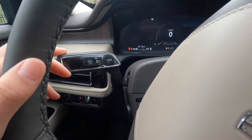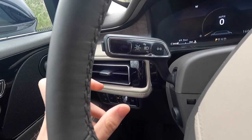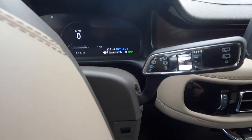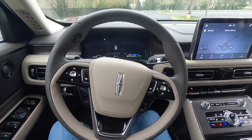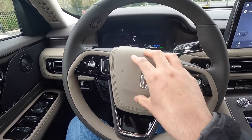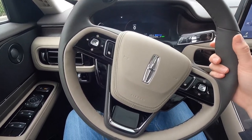Pressing the button on the end of the turn signal stock toggles lane keep assist on or off — it also controls high beams. The windshield wiper stalk controls both front and rear wipers. The steering wheel has a two-tone design with darker and lighter brown leather. It feels ultra premium — that's one thing about Lincolns, their steering wheels feel extremely premium. There's accent-colored stitching on the inside.